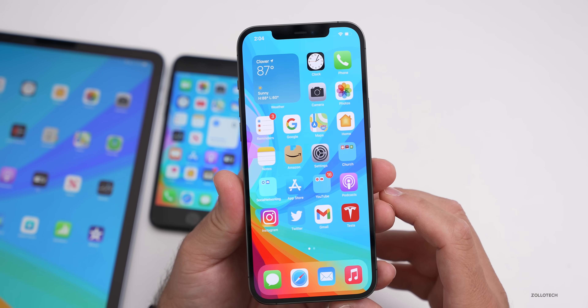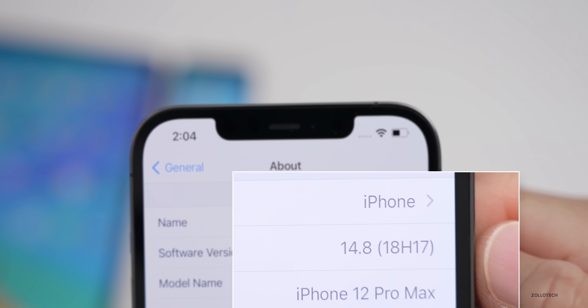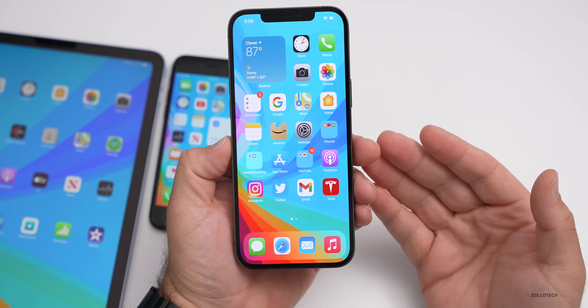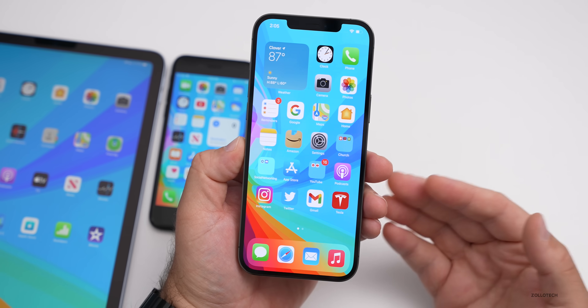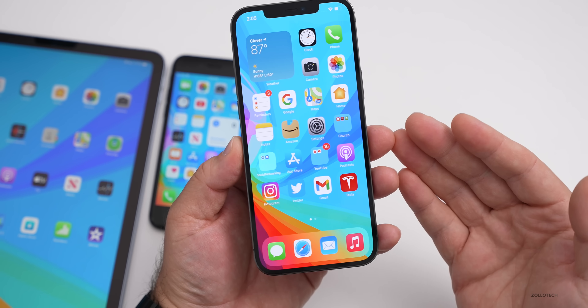Let's look at the build number. Go to Settings, General, then About — the build number is 18H17. This should be the last version of iOS 14. Last year we had iOS 13.7 about a week or two before iOS 14 launched, and now we're seeing iOS 14.8 in the same pattern.